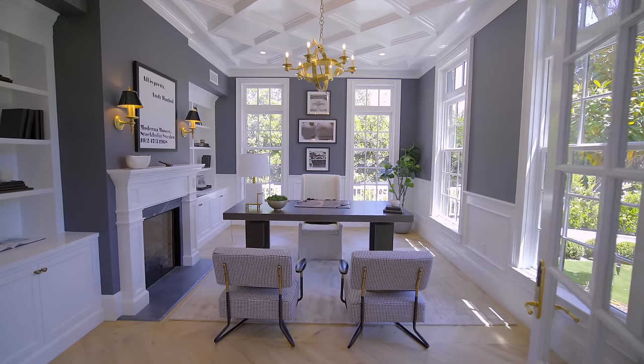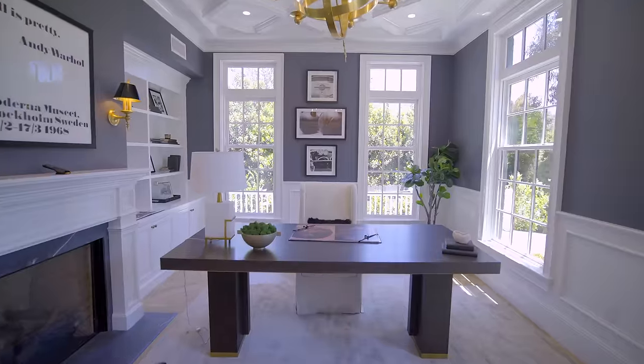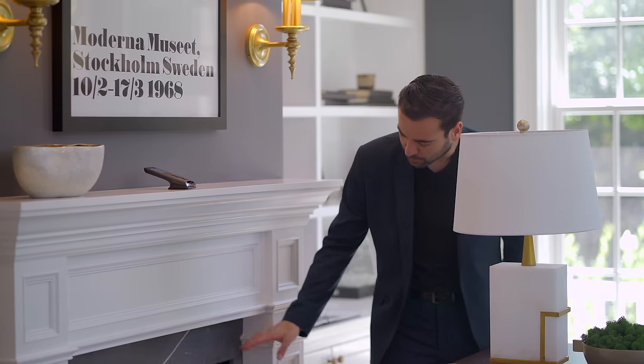We have the double doors opening up to this room. Chevron pattern floors. This room is front-facing, gets a lot of natural light, and we have the built-ins on each side of the fireplace. Even the fireplace right here is clad with a beautiful marble.